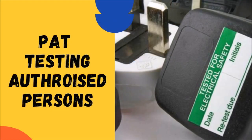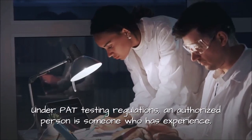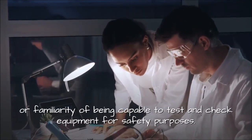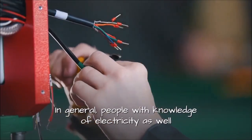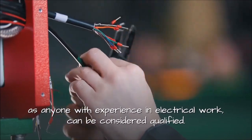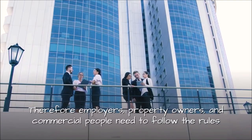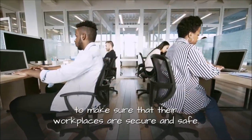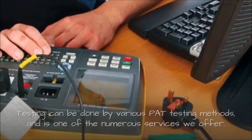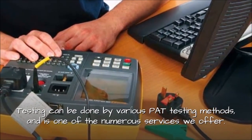PAT testing authorized persons. Under PAT testing regulations, an authorized person is someone who has experience or familiarity, and is capable of testing and checking equipment for safety purposes. In general, people with knowledge of electricity, as well as anyone with experience in electrical work, can be considered qualified. Therefore, employers, property owners, and commercial people need to follow the rules to make sure that their workplaces are secure and safe. Testing can be done by various PAT testing methods, and is one of the numerous services we offer.